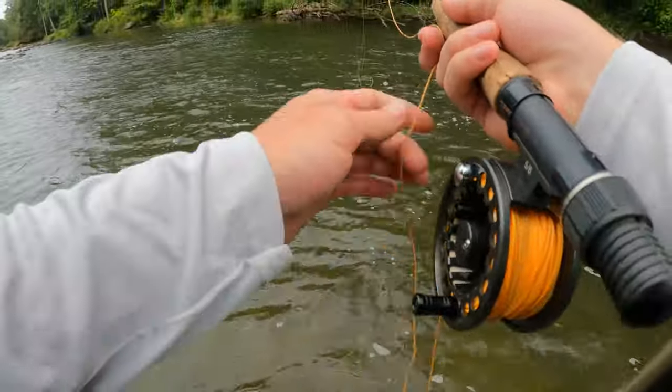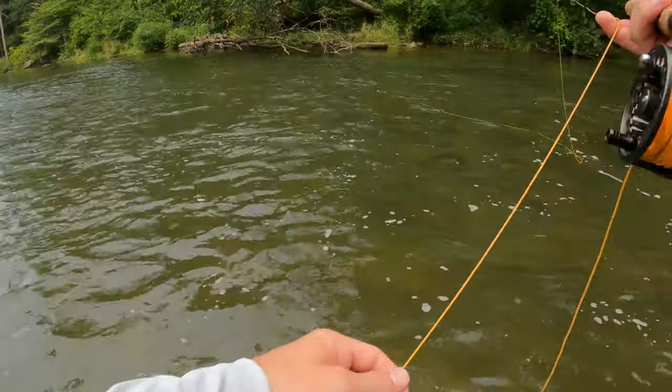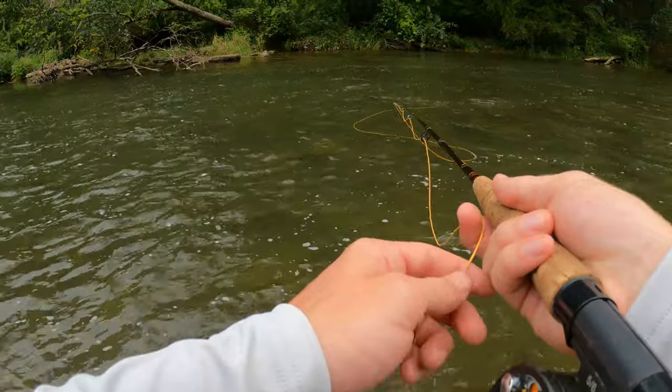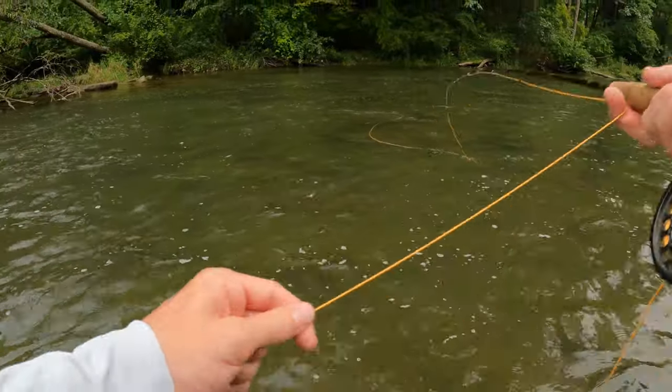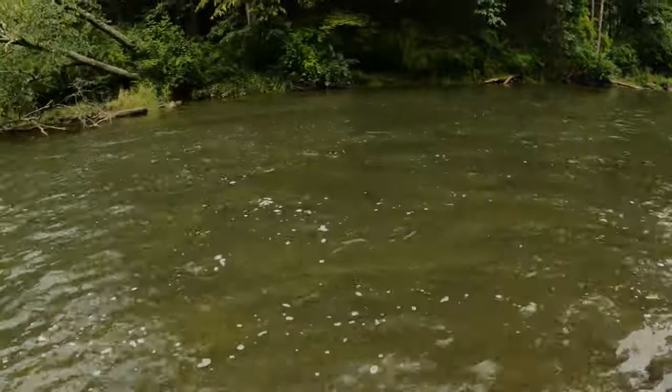There's no way that there's not trout in this spot, I guarantee that there are. Actually, I already saw one jump out of the water earlier. So there are trout here. That could have been one. Not really sure.